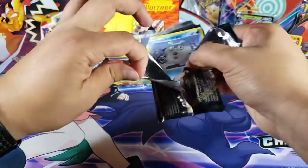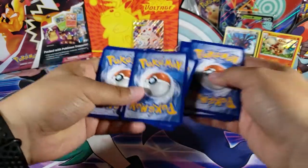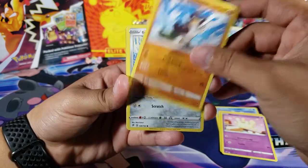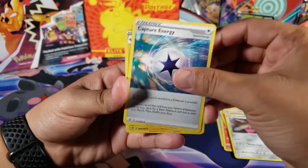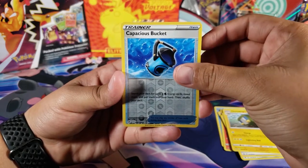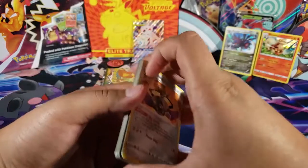Up next, Sword and Shield Rebel Clash. So far it's been seven packs and only two holos — nothing else. I'm expecting a secret rare or just something amazing in these packs. We got Galarian Darumaka, Vulpix, Galarian Farfetch'd, Galarian Moltres, Water Energy, Blade, Capture Energy, Capacious Bucket as the reverse, and for the last card we have Aegislash — very cool Pokémon but not a holo.